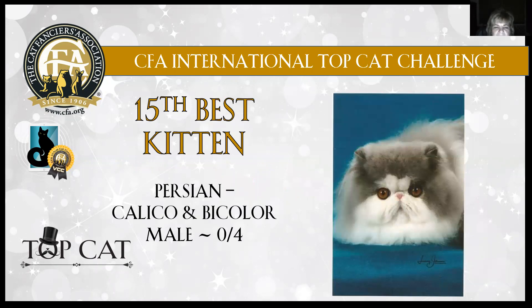15th best — Persian Calico bicolor male, four months old. Absolutely amazing eye color, that deep copper eye color for a four-month-old kitten. Amazing, beautiful blue and white coloration. Tiny, tiny little ears. Beautiful roundness to that head. You can see that coat factor already — really beautiful. There was another picture sitting up and you could see those short little legs. Absolutely gorgeous bicolor. 15th best kitten in show.